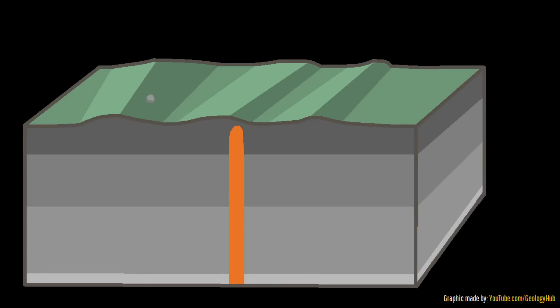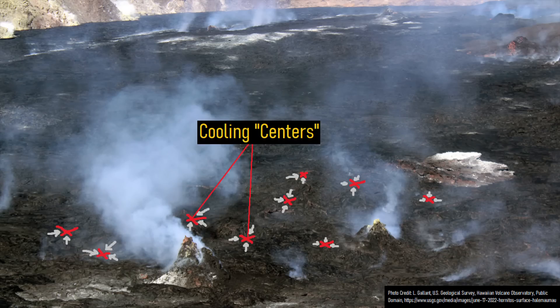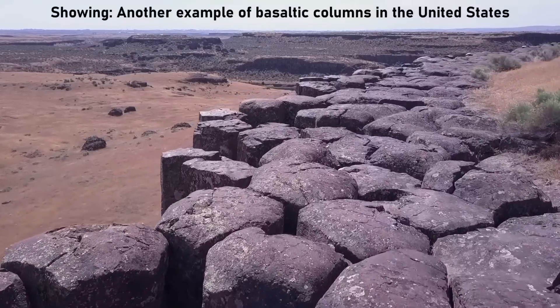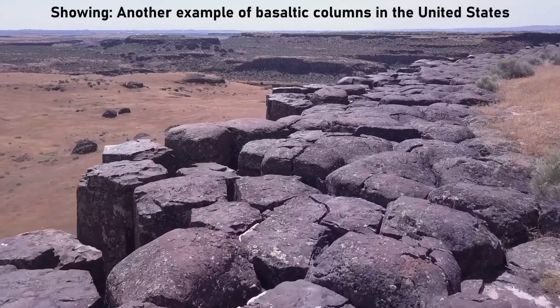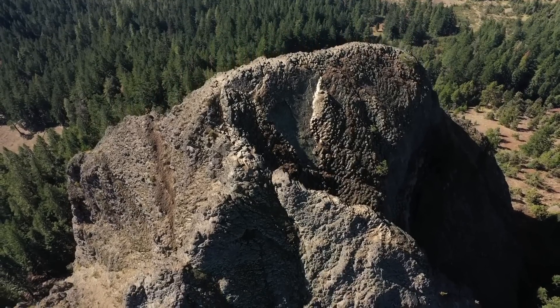As the pillar-shaped intrusion cooled over the following several hundred to several thousand years, the colder material at the top of the intrusion cooled first due to the geothermal gradient. This caused the rock to contract, breaking into several pentagons and hexagons, as these shapes represented the easiest way for the solid rock to break and accommodate the stress related to contraction. These polygon shapes then propagated downwards over time as the rest of the magma cooled, resulting in the creation of numerous beautiful pillars of andesite rock.